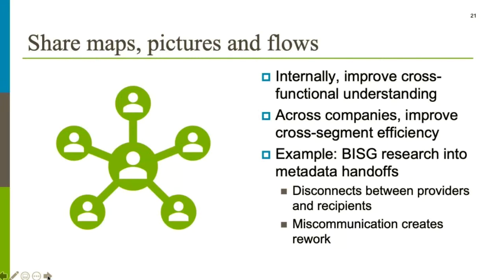The second step is not to keep it to yourself — share the maps, pictures, and workflows. The goal is to improve cross-functional or cross-company understanding and efficiency, not necessarily to create the perfect map. Research that BISG did in 2012 on metadata handoffs showed that there were disconnects between providers and recipients — both in terms of what they expected and how they defined certain components of metadata — and also created rework and sometimes overriding. That kind of miscommunication typically creates rework and problems for anyone sending or receiving metadata.